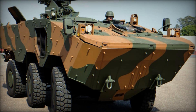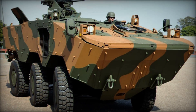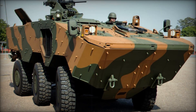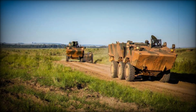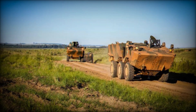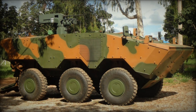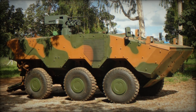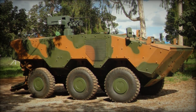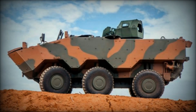Now, let's talk about what's under the hood. The Guarani is powered by an Iveco Cursor 9 diesel engine that produces a whopping 383 horsepower, giving the vehicle a top speed of 70 miles per hour — impressive for something of its size. But speed isn't everything. With an operational range of 370 miles, the Guarani can travel long distances without needing to refuel, making it perfect for extended missions deep in enemy territory.